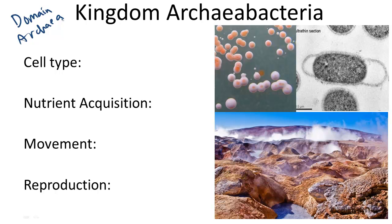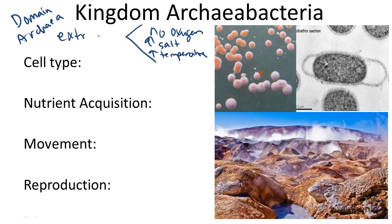This kingdom contains extremely strong little microbes compared to us. They can survive in relatively little to no oxygen, in high salt or high temperature environments, or even low temperature environments. In this case, they are generally called extremophiles.